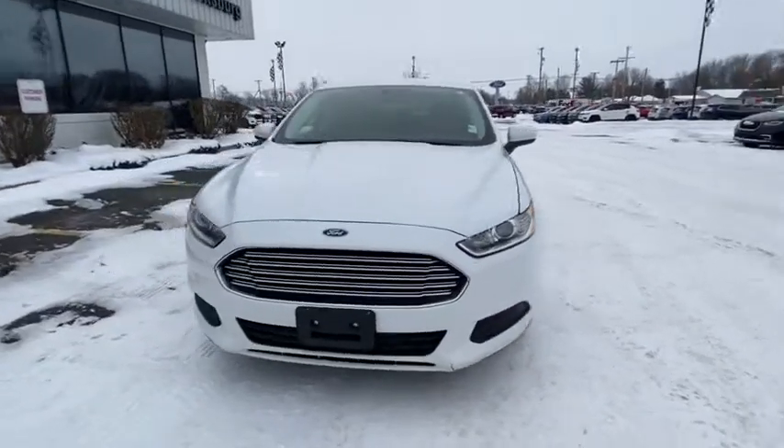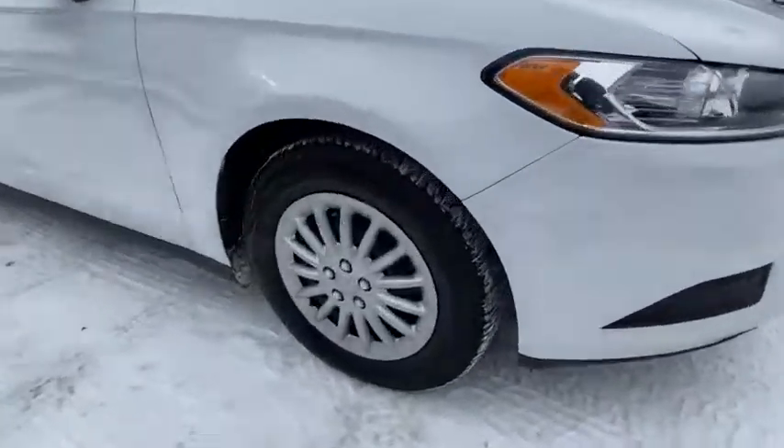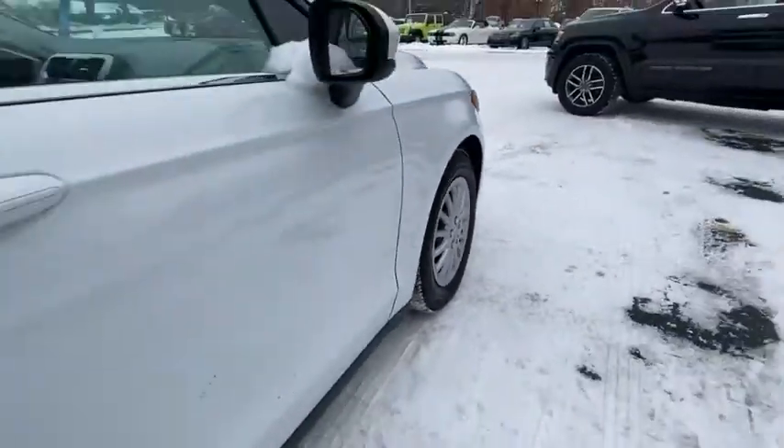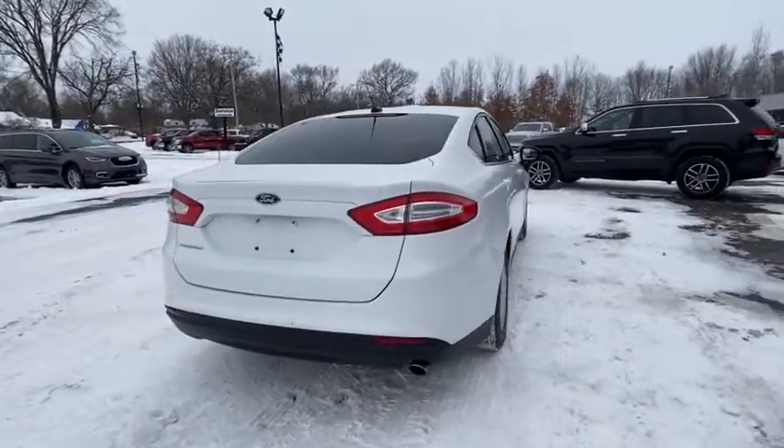We are pleased to show you the 2013 Ford Fusion. You can have both impressive power and great economy in a Fusion. This vehicle has less than 115,000 miles.